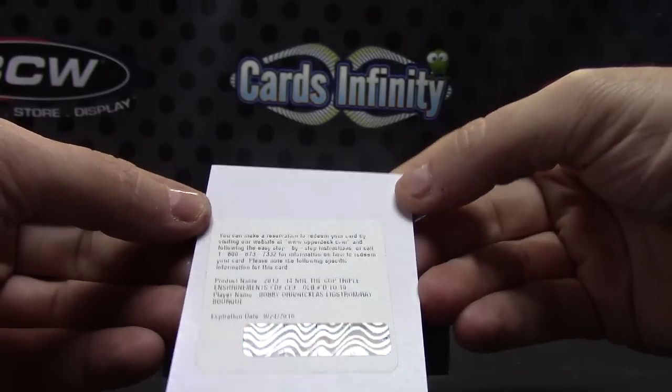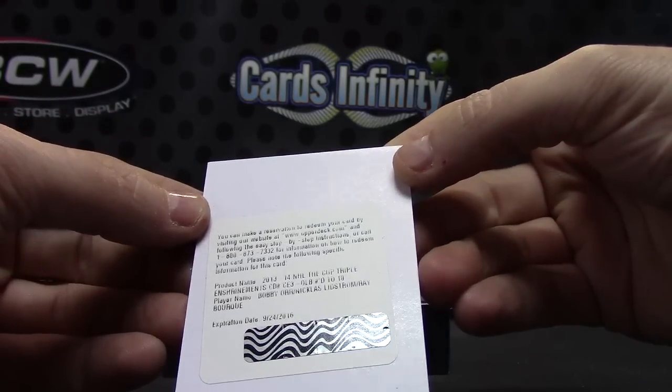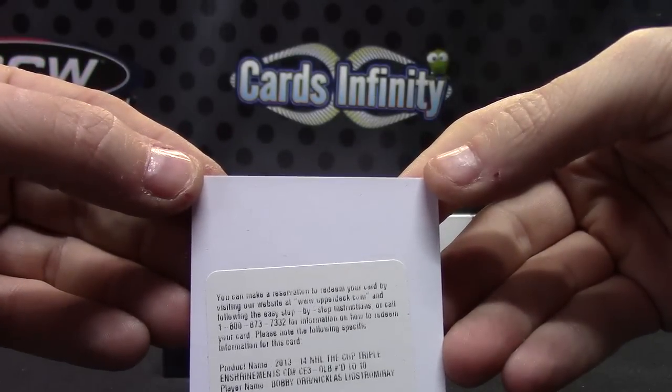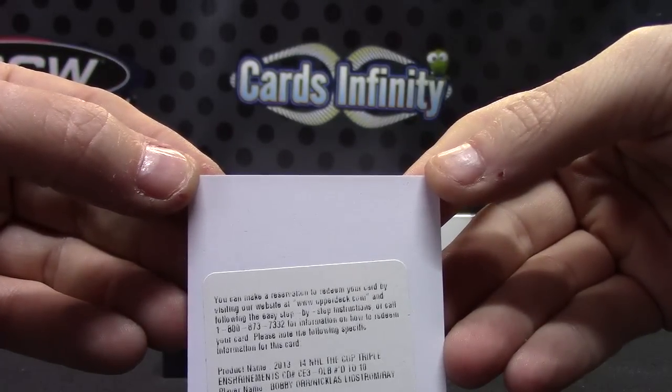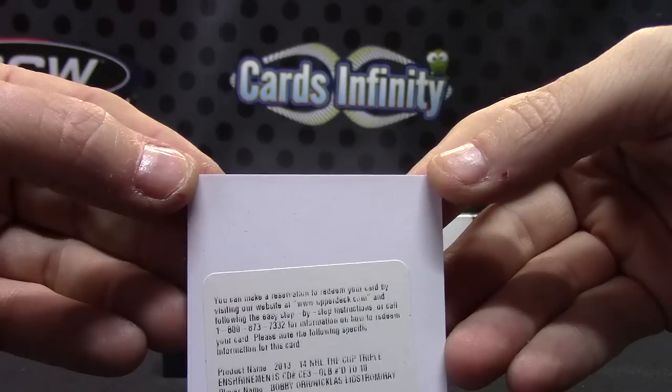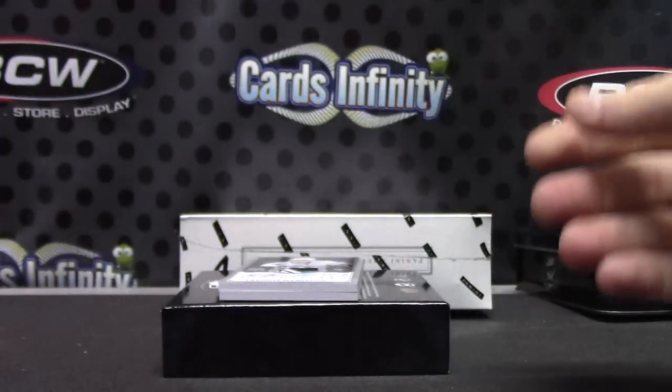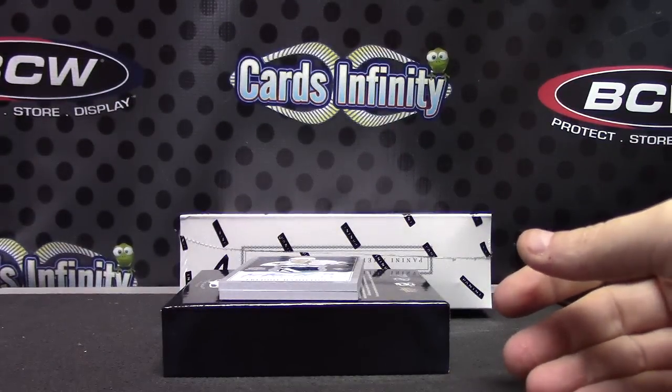Bobby or Nicholas, Lidstrom, Ray Bork — triple autograph numbered to 10. I believe that's it, hard for me to read those.